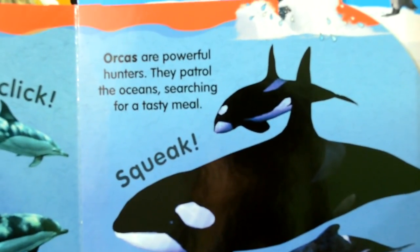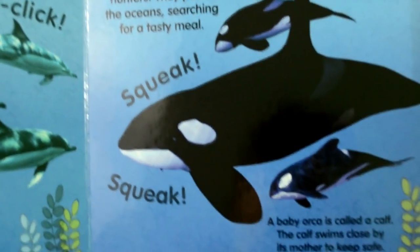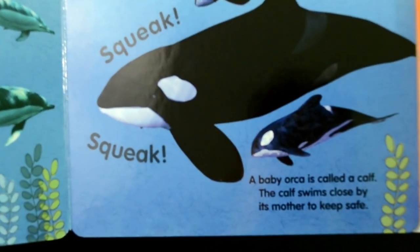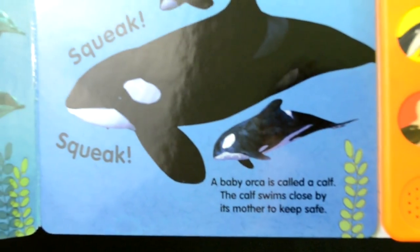Orcas are powerful hunters. They patrol the ocean, searching for a tasty meal. A baby orca is called a calf. The calf swims close by its mother to keep safe.